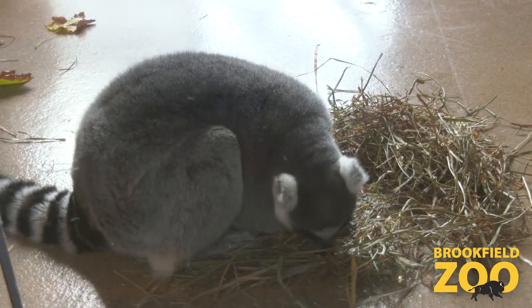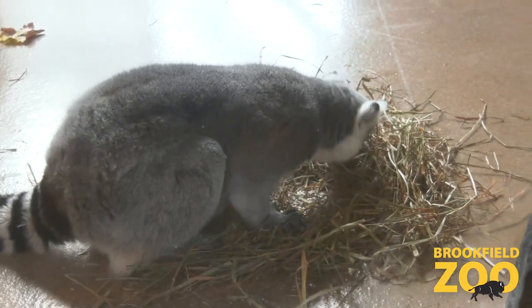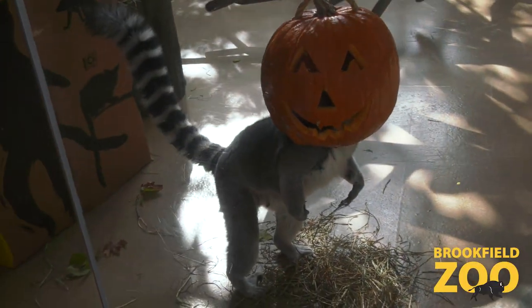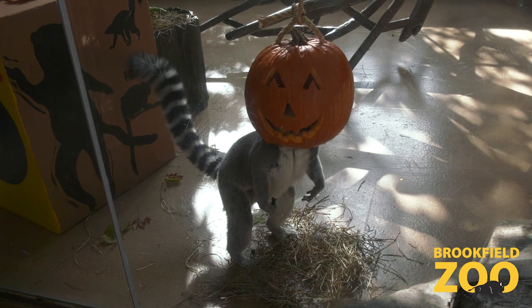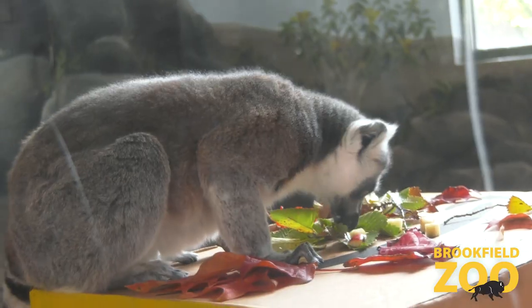We are related to them very distantly — we have a common ancestor, but they are not actually monkeys. A lot of species of monkeys' tails work a little bit differently, and they have some different characteristics. To go along with all their Halloween treats, they also kind of look like they're wearing masks, getting them geared up for Halloween.